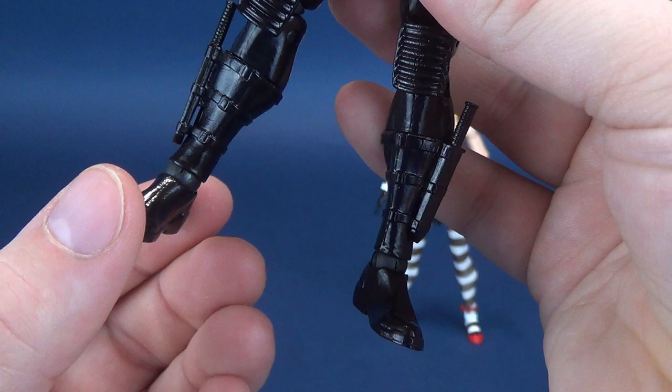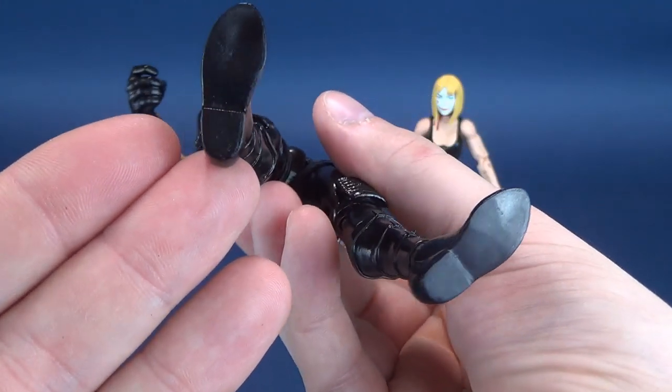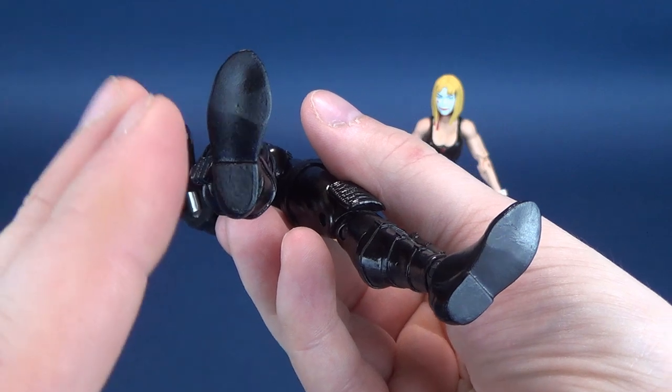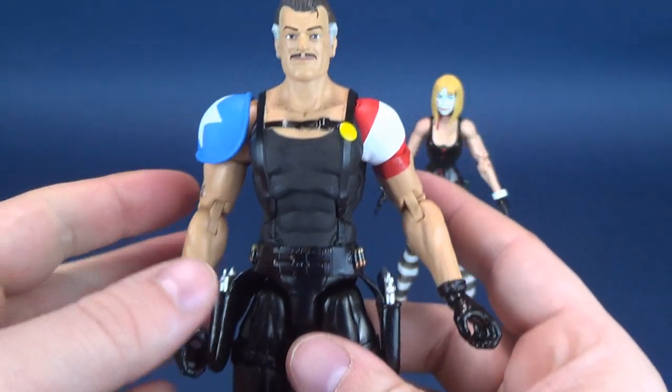Luckily, I don't have problems with the ankles — the ankles seem okay so far on The Comedian. Another sign that these are of the same variety as the Essentials lineup: once again, no peg holes on the undersides of their feet. Still don't know why they don't do that.